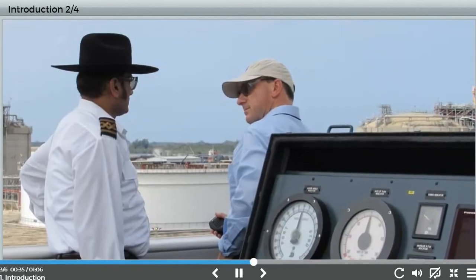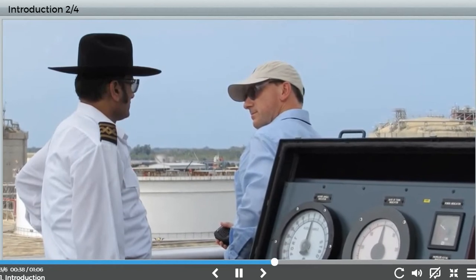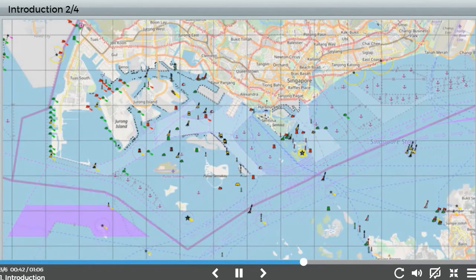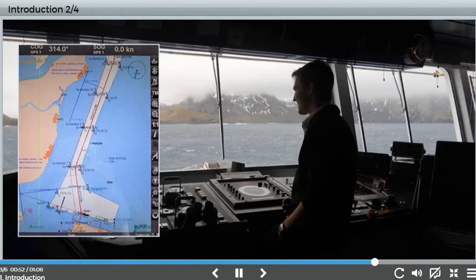In a port approach with a local pilot on board, the bridge team should follow a confined waters plan. There should also be a confined waters plan in places where the master and officers pilot the vessel, such as the Singapore Strait. What makes this plan different to a standard passage plan? It is more detailed and will have more than just the track and cross-track limits. The detail comes from local knowledge and local information sources.